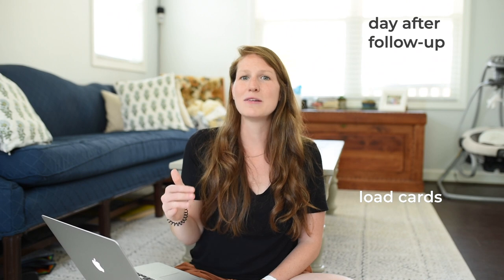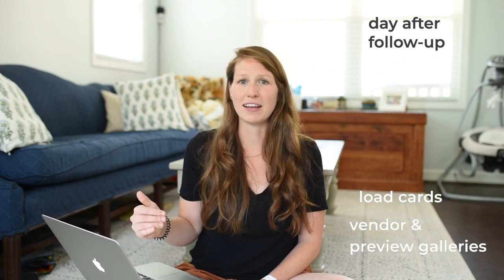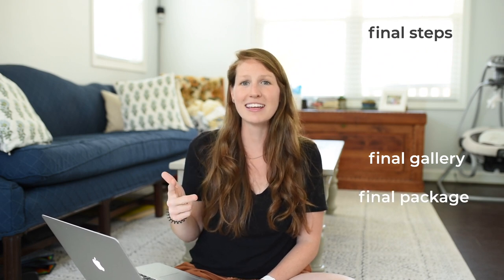A few things post-wedding day — because your workflow doesn't stop the minute that your bride and groom say 'I do.' You still have a lot of things to do once they've gotten married. When we come home, we load all of our cards and then we create a vendor and a preview gallery. That's part of our workflow: sending the preview gallery and the vendor gallery to our couple and to all the vendors we work with. Then we send the final gallery, the final package, and finally we send a questionnaire to each bride and groom asking how did we do, to get a pulse on their experience and see if there's anything we need to change.